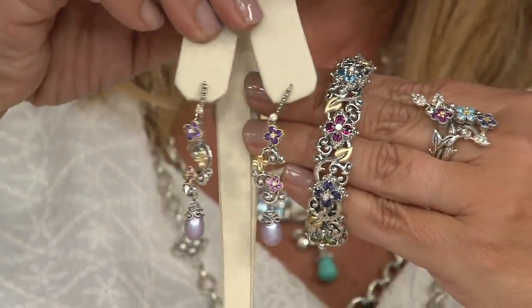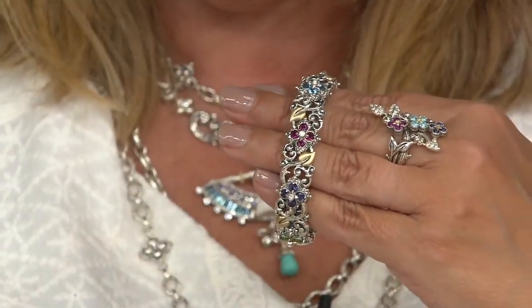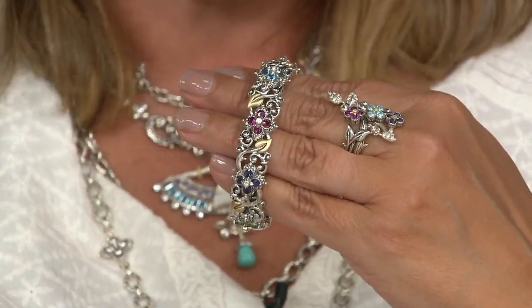And they have matching earrings. Actually, I'm wearing them. I'm wearing the whole show. So there's the whole look — the earrings, the ring, and the cuff.